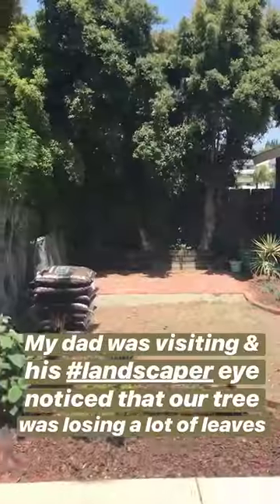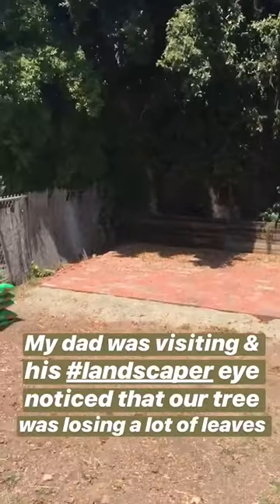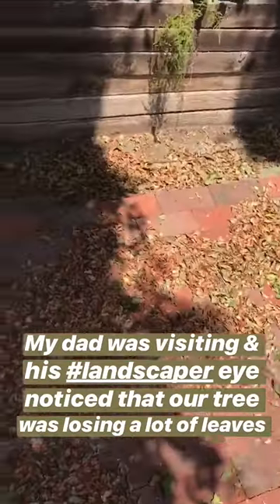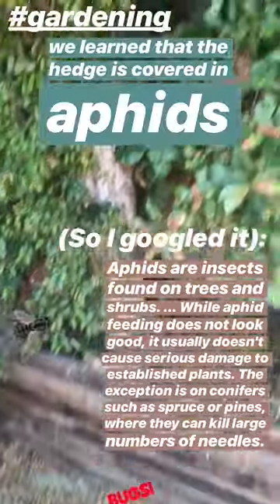I love stickers. So when my dad was here — being a landscaper — right away he was like, why are so many leaves falling off of your tree? And I was like, what are you talking about? Because I'm not one — I'm a real estate agent, I don't notice these things. So he was like, yeah, there's a ton of leaves falling off this hedge.